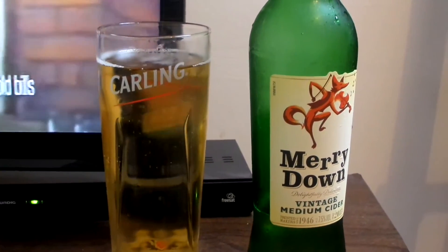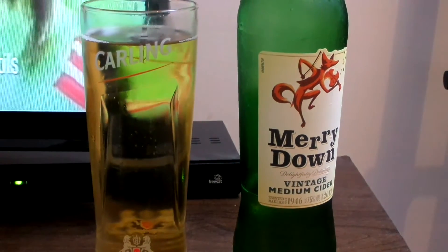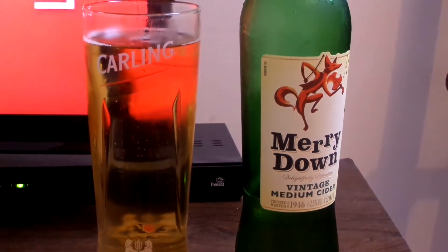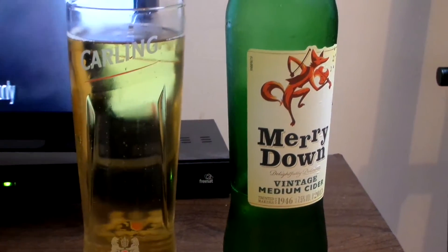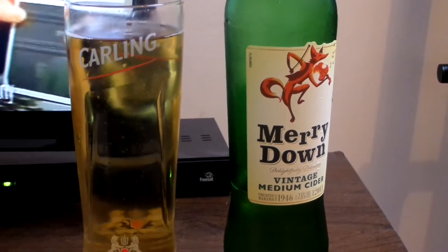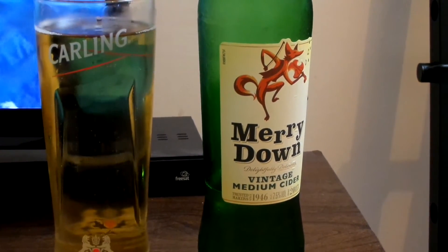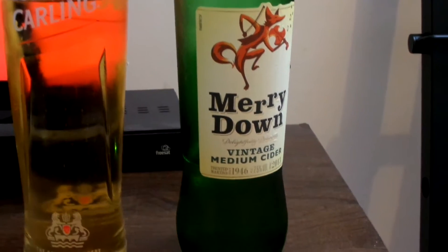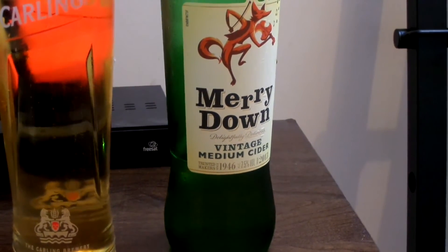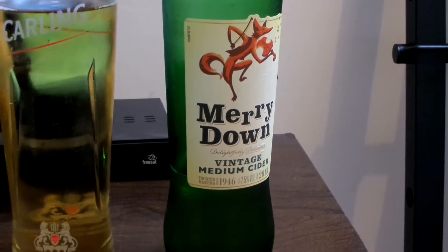That's really nice — it's got a really distinctive flavour. I've had a lot of different ciders and this tastes way different from most others I've had. It seems to have like a really strong alcoholic taste, even though the alcohol volume isn't really that strong — it's just 7.5%. I mean 7.5 is kind of strong, but it tastes as though the volume is a lot higher than that.